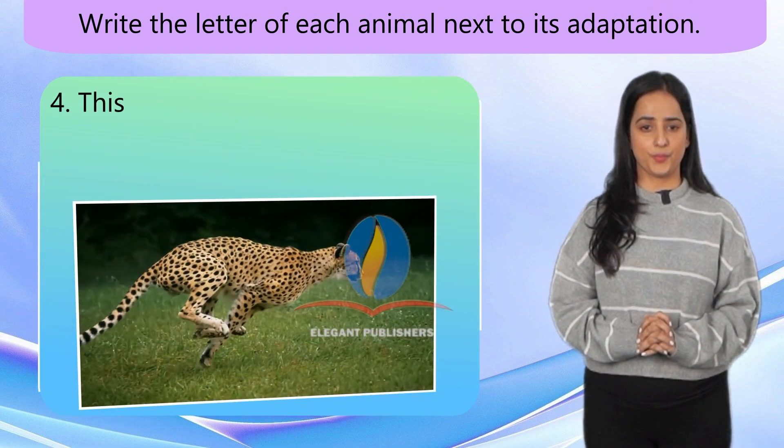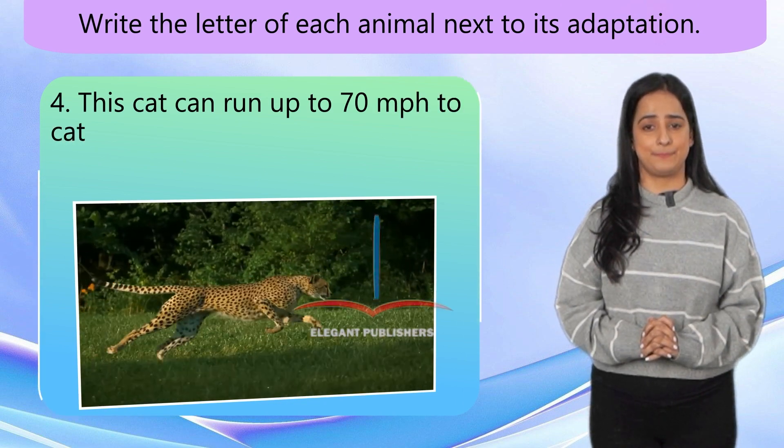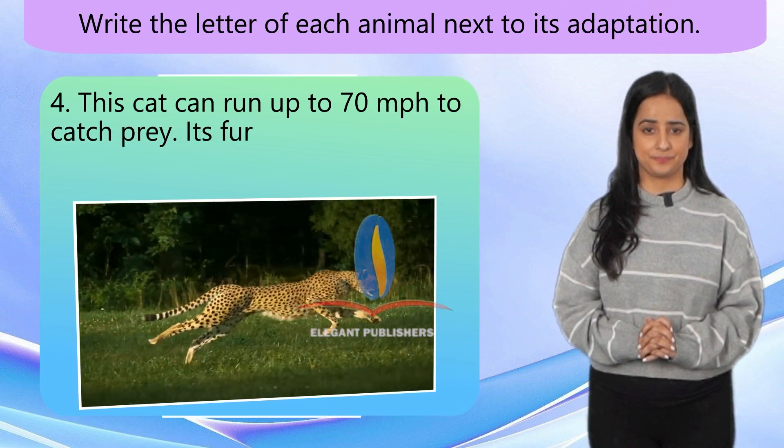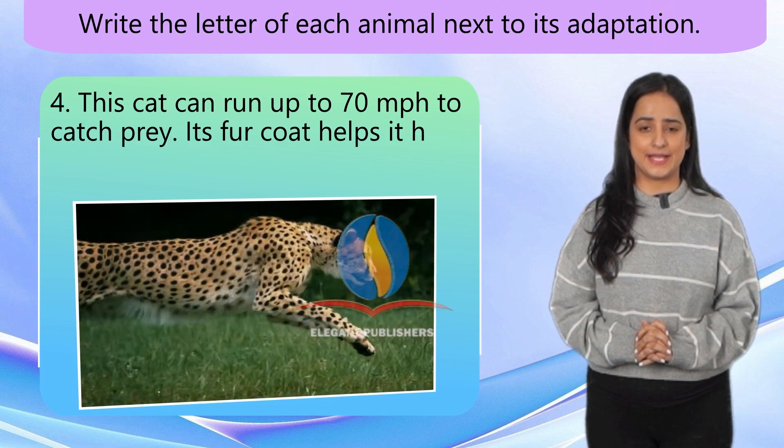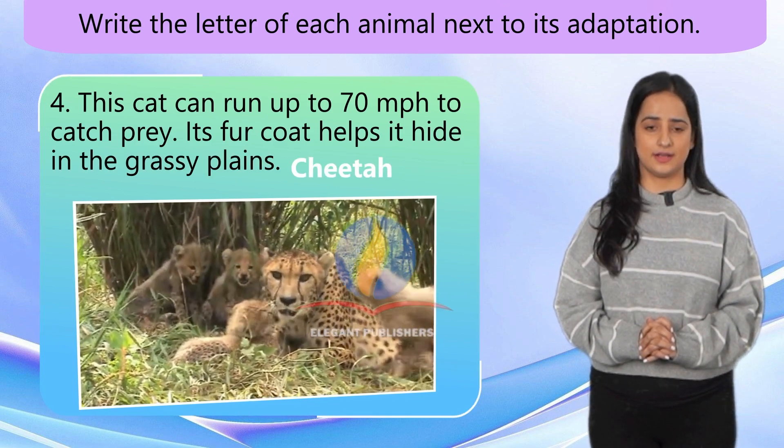Number 4. This cat can run up to 70 mph to catch prey. Its fur coat helps it hide in the grassy plains. Cheetah.